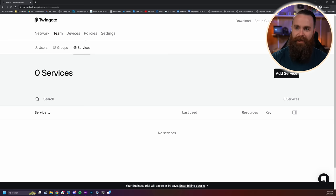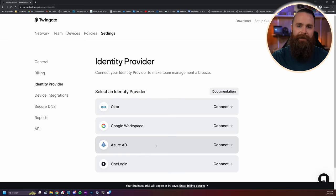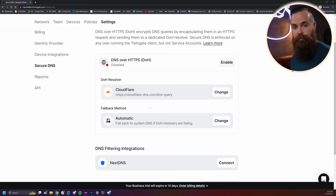Two more things. In settings, you can sync up your identity provider — Google Workspace, Okta, Azure AD. I personally use Google Workspace and sync all my employees. You can also do secure DNS, having your clients use a secure DNS provider using DNS-over-HTTPS (DoH), which you can specify here. So that's Twingate. What do you think? Are you going to throw away your VPN, or are you using something else you think is better? Let me know below in the comments.